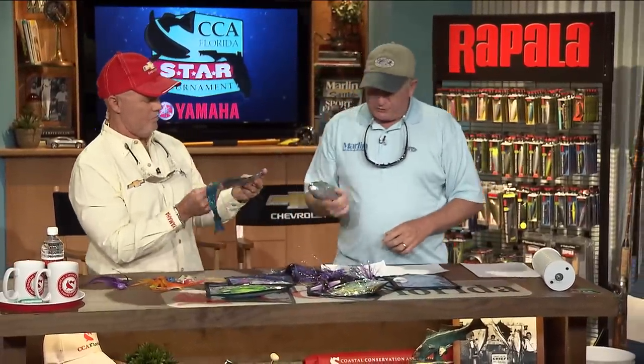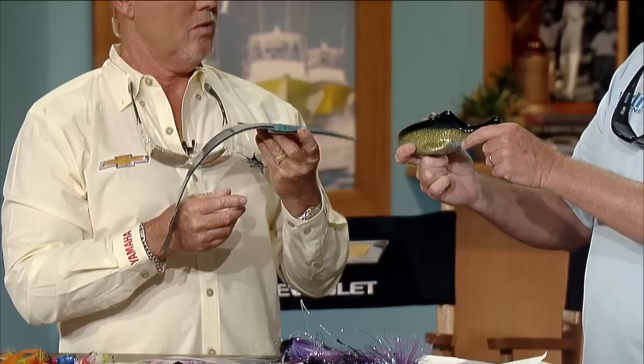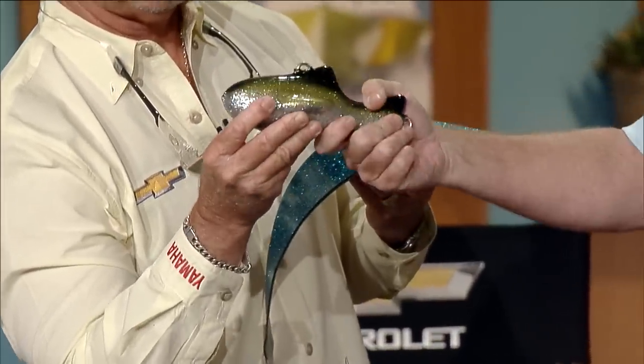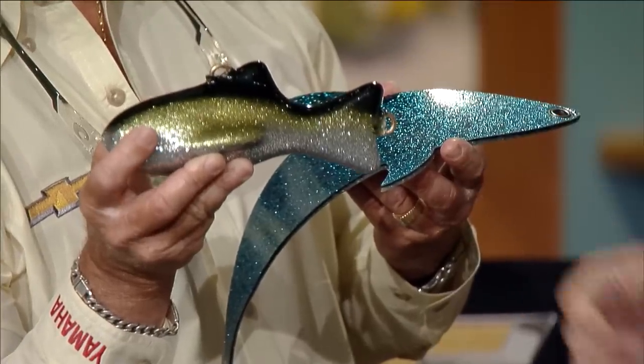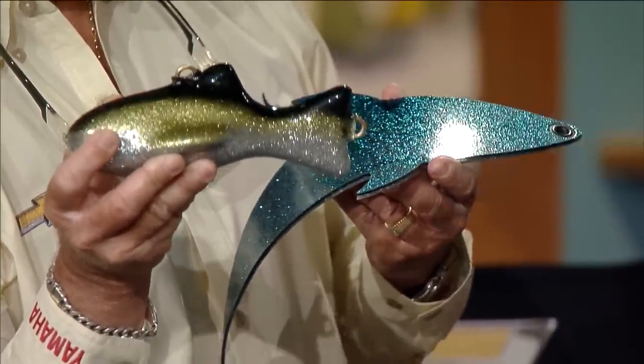These are from Fathom Offshore. This is a lead dredge fish — they'll put some rubberized stuff on here and some crystal to clean it up, and put this on the dredge. That thing's heavy, probably about eight pounds. It'll get your dredge down, and it doesn't look like a big chunk of metal. A lot of times they're using all kinds of different little tricks, and that's one of them right there.